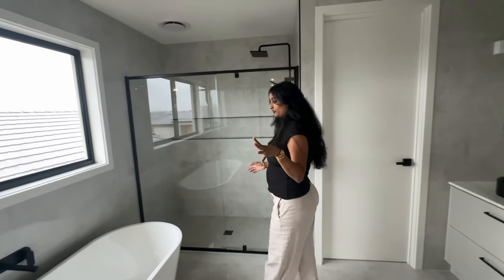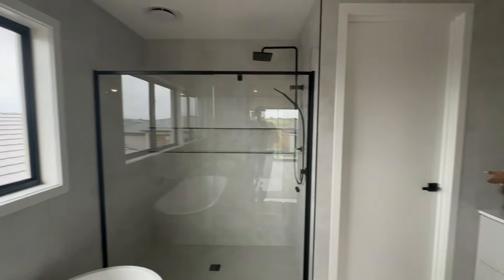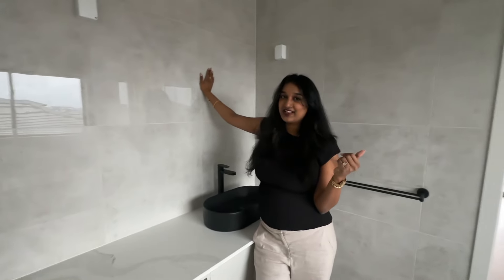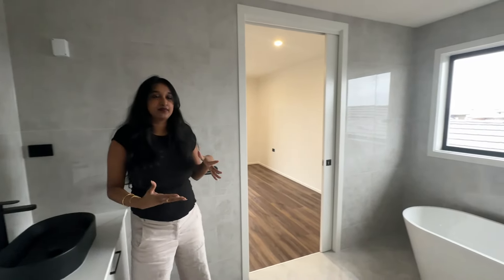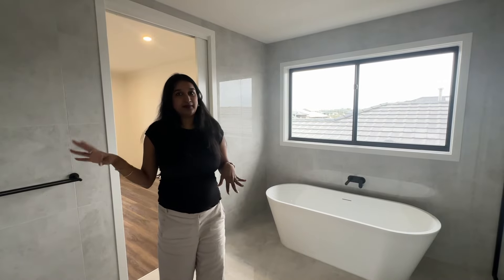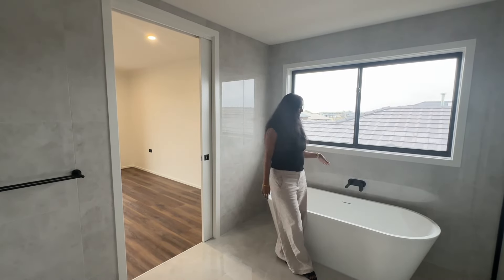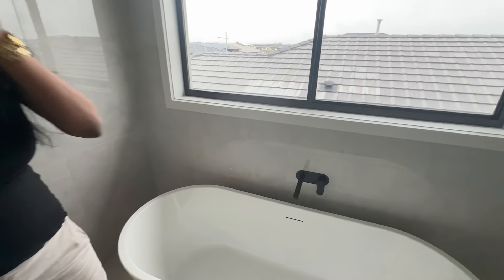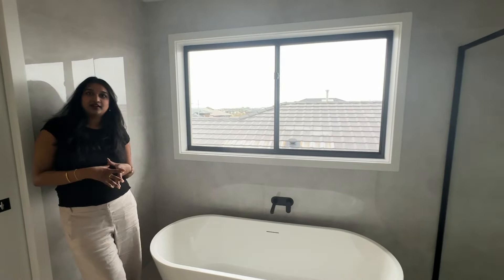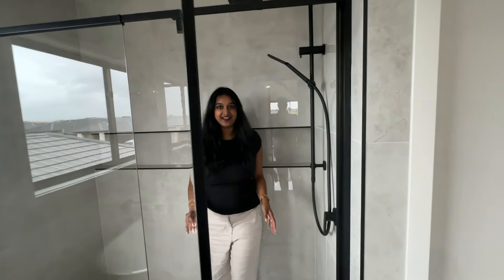Next we have our ensuite bathroom. We have natural light and two vanities for me and my husband. I'm planning to get a mirror with Hollywood-style lighting for the extra ambience in the bathroom. This is our bathtub - it's fancy. The whole bathroom is white and black and gray, that's how we wanted it. This is a beautiful bathroom.